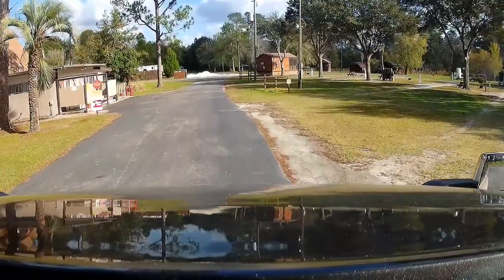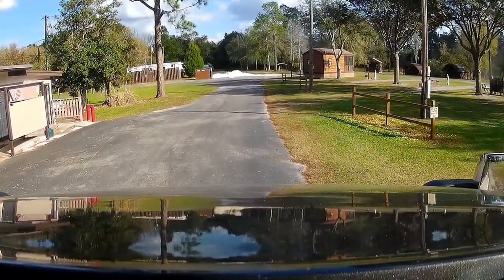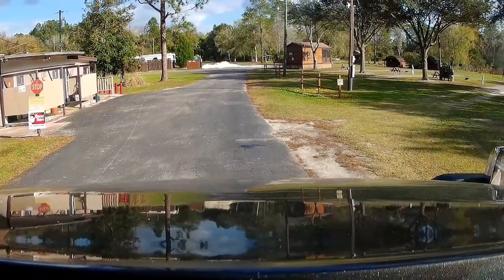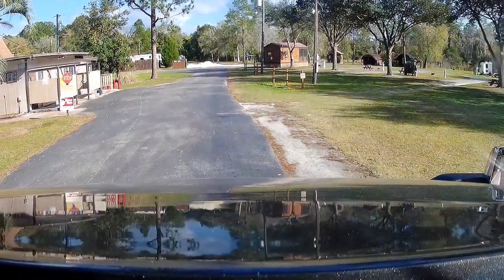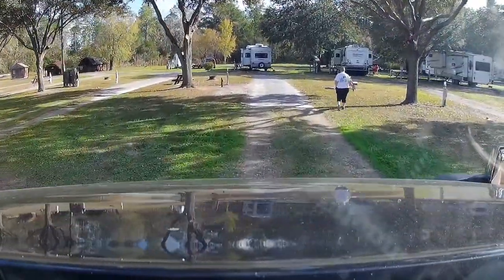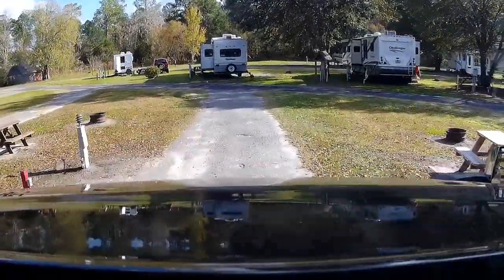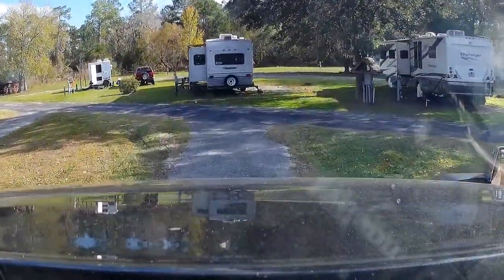Check-in is at 2 o'clock and check-out is at noon. We went into the office, got checked in, and then just backed up to get to our site. This campground was easy to get around in — pulled right in. Piece of cake, nothing to it.